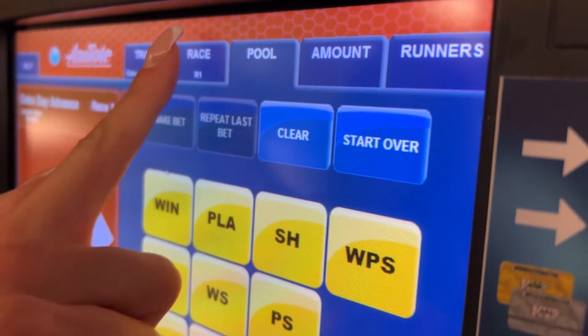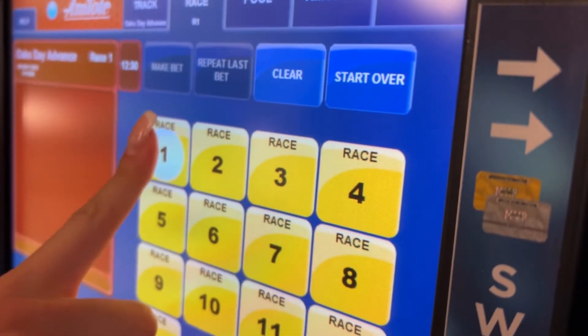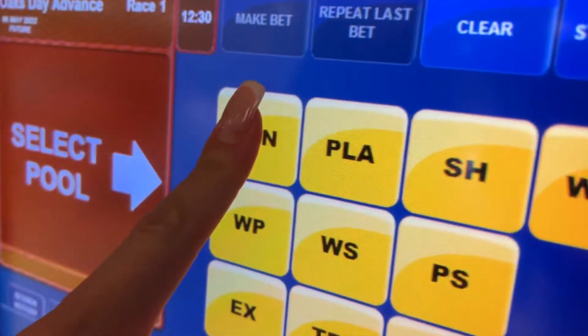Select your track and race number, the type of bet you wish to make, the amount, and then the number of the horse or horses you are betting.